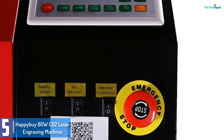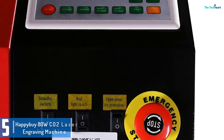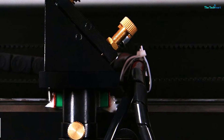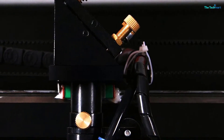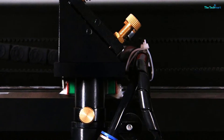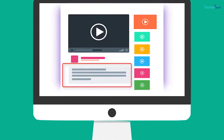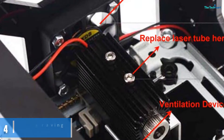Essentially, it is suited for small-scale engraving on objects for commercial functions or just for fun. Check out the description for more information about this product and the latest price. Moving on at number 4,